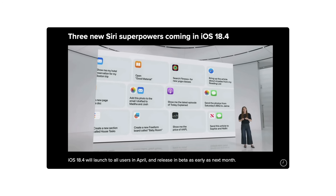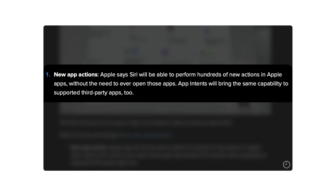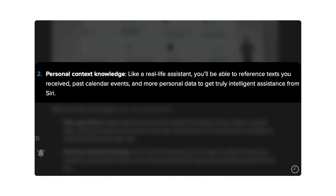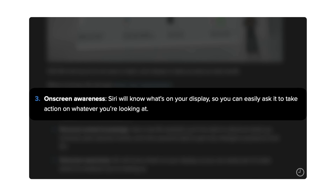This new Siri basically has three tentpole features. One is app actions, where you're able to do all sorts of things within apps without actually opening the app. There's also personal context awareness. And then there is on-screen awareness. Those three things are supposed to make Siri that much more powerful and useful. But that's been indefinitely delayed.